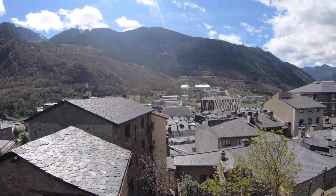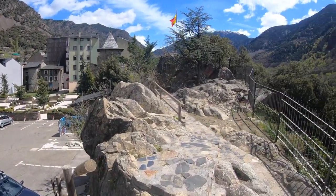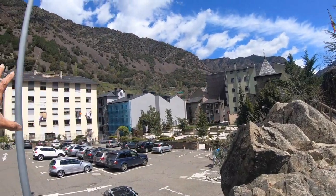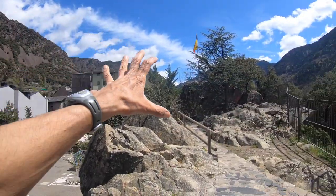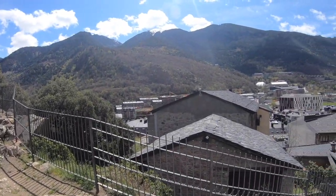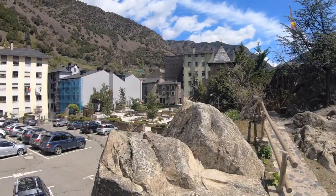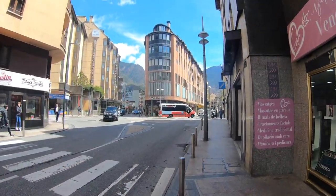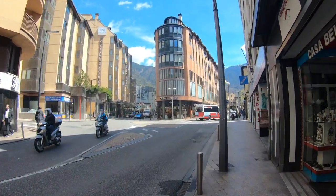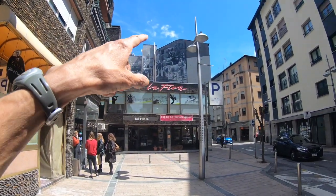Another neat thing I noticed about Andorra walking around is they managed to complement the old with the new really nicely. They didn't just destroy the old part to make room for all new. They respected the past, made this an old historic district, and it really blends in well together. Look at this skinny building here — looks really neat the way it pops in this little traffic circle.